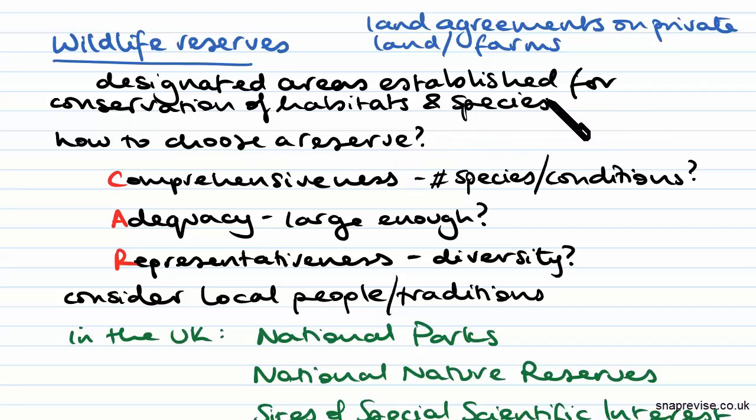So how do you choose the land that you're going to make a reserve? Well, there are a few things you need to consider, summarised by the acronym CAR. C stands for comprehensiveness — this means how many species are actually represented within the area you're choosing and what are the environmental conditions currently in that area.